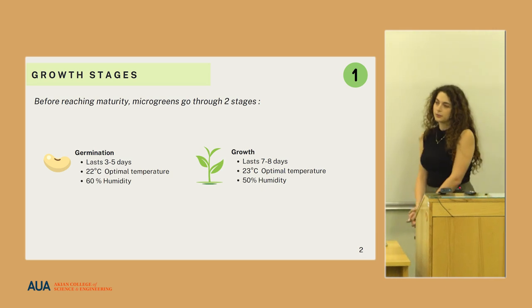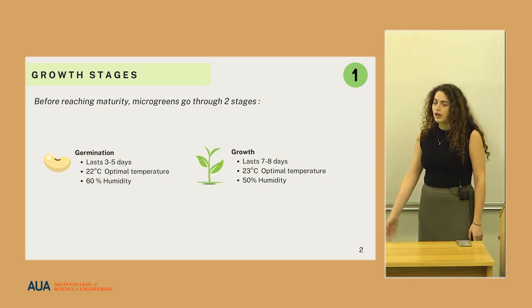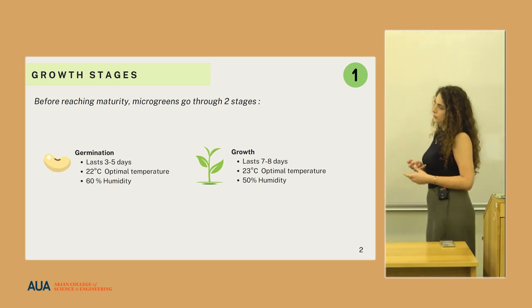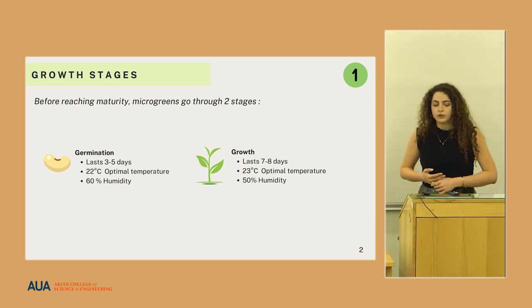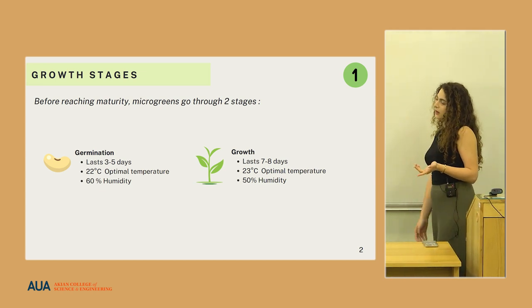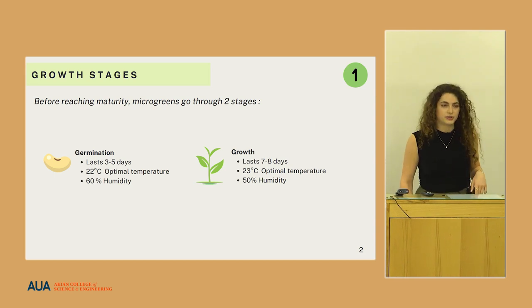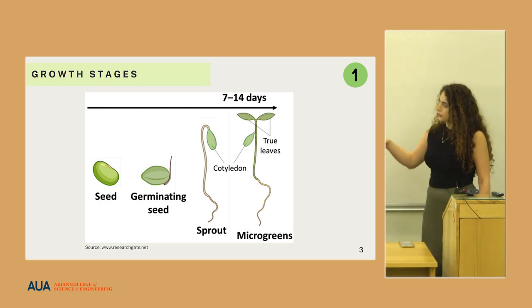Before reaching maturity, microgreens go through two stages. Germination lasts from three to five days and requires on average 22 degrees Celsius optimal temperature and 60% relative humidity. During the growth period, which lasts from seven to eight days, the greens require 23 degrees optimal temperature and 50% relative humidity. This picture depicts the growing stages of microgreens from the seed to the mature plant.